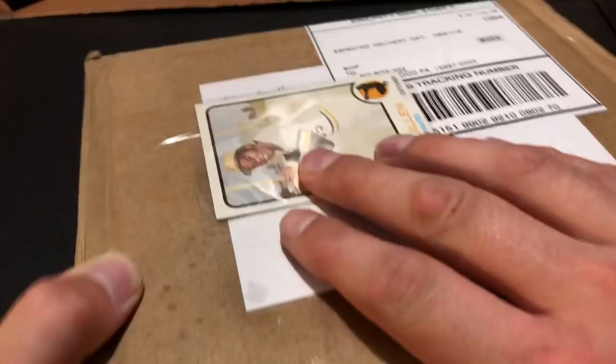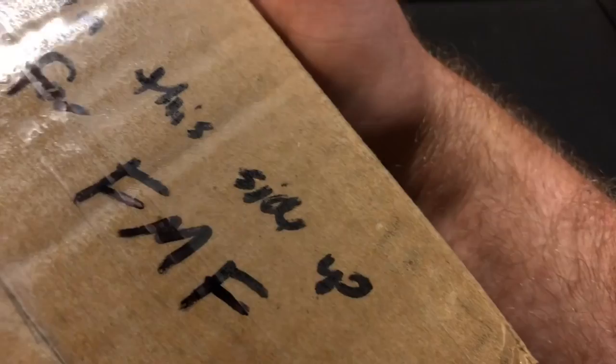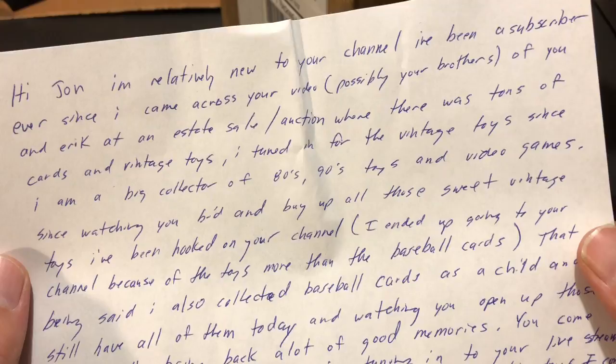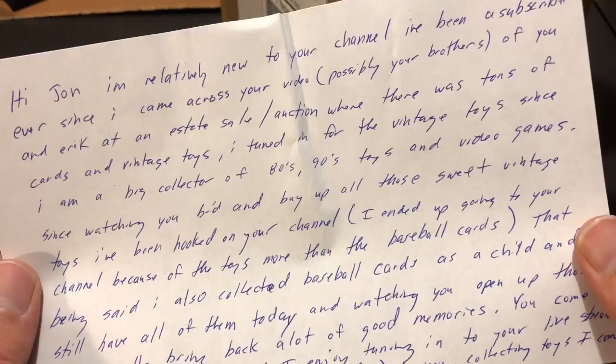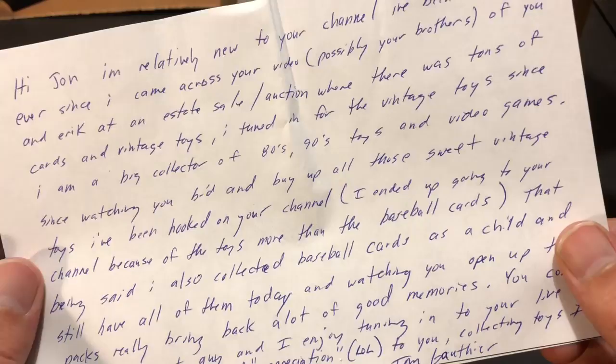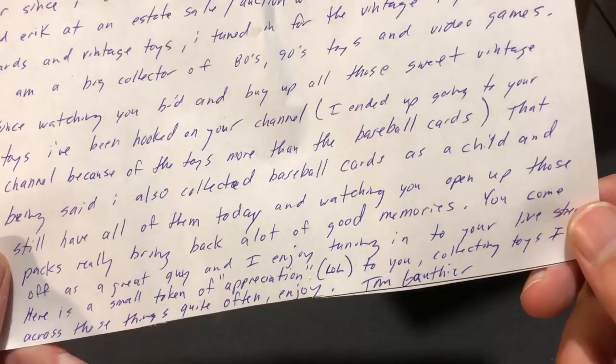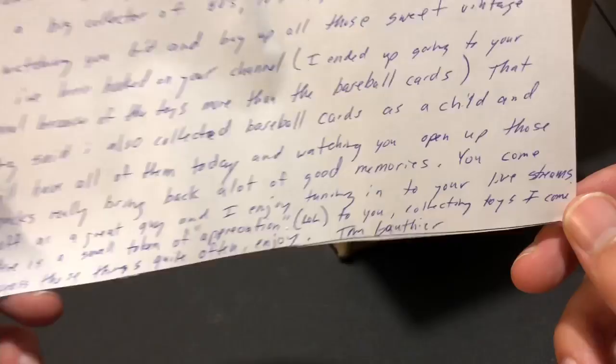The next one is from Tom Gothier. It says 'open this side up for FMF,' so we'll follow those instructions. There's a note on top from Tom. It says: 'Hi John, I'm relatively new to your channel. I've been a subscriber ever since I came across your video of you and Eric at the estate sale auction where there was tons of cards and vintage toys. I tuned in for the vintage toys since I'm a big collector of 80s and 90s toys and video games.'